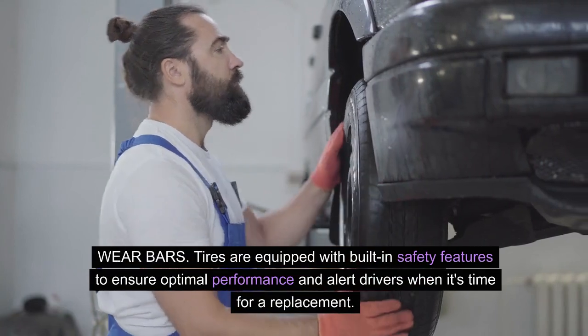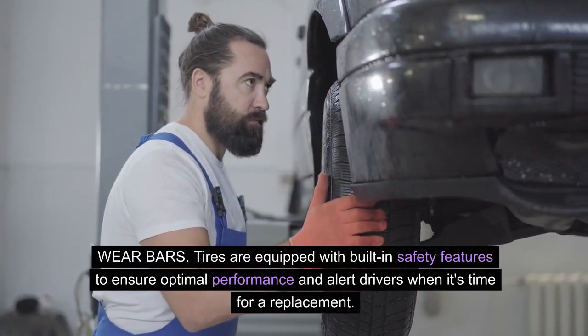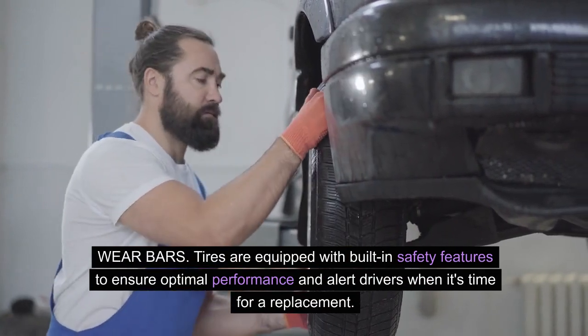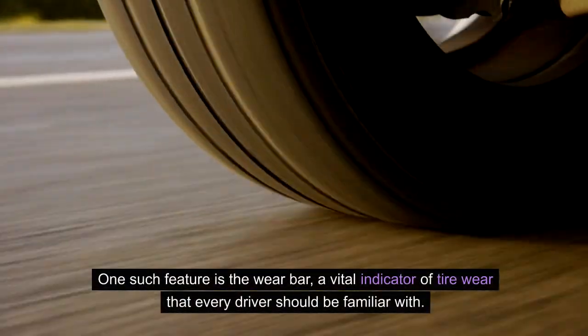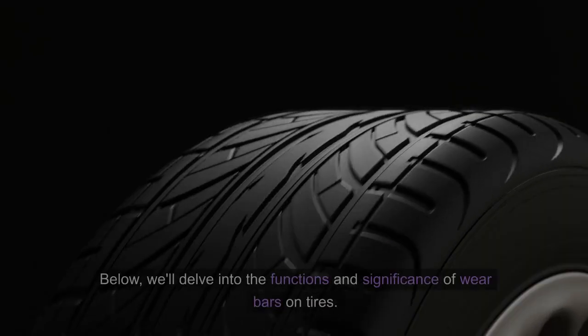Wear bars: tires are equipped with built-in safety features to ensure optimal performance and alert drivers when it's time for a replacement. One such feature is the wear bar, a vital indicator of tire wear that every driver should be familiar with. Below, we'll delve into the functions and significance of wear bars on tires.